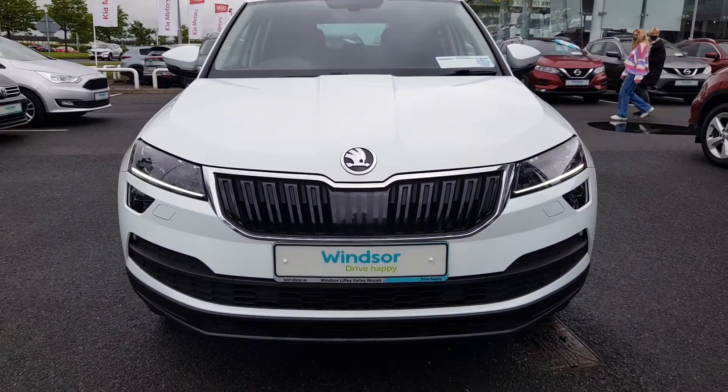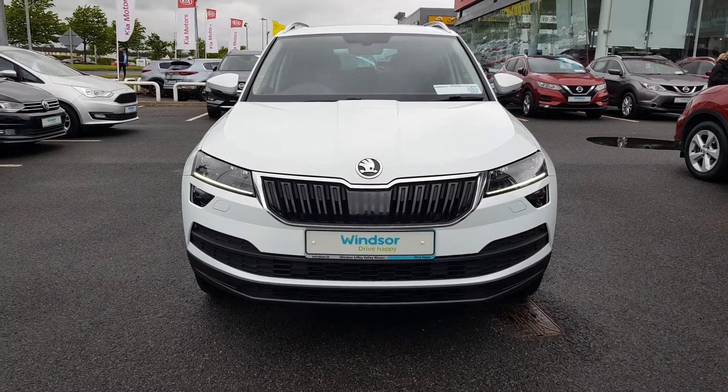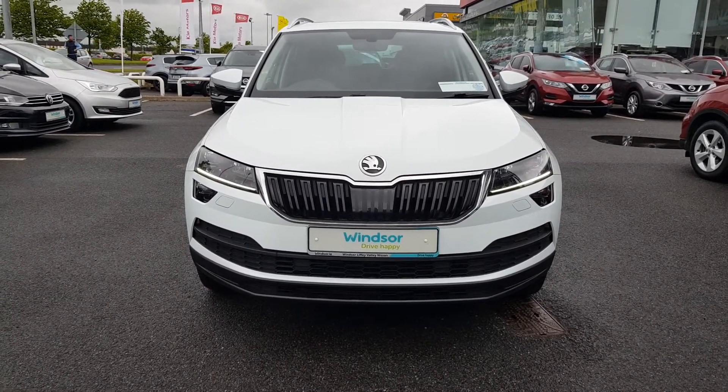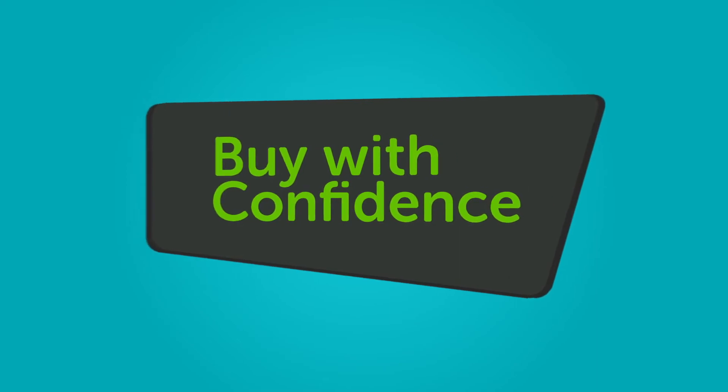We believe you should be able to purchase in a way that suits you. Talk to us about our flexible finance options and we'll put a plan in place. And when it comes to trade-ins, Windsor will give you an instant quote at a fair market price. So drop by today, and we'll help you trade up to the perfect Windsor Certified.